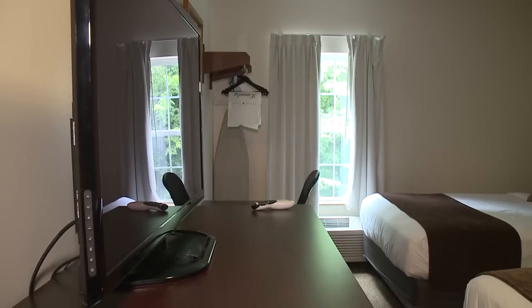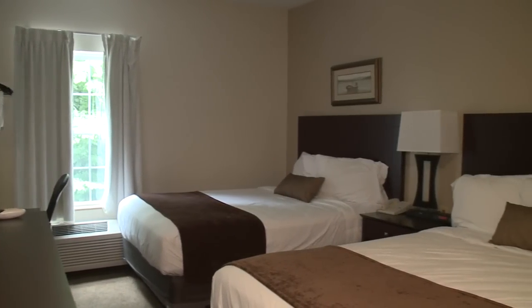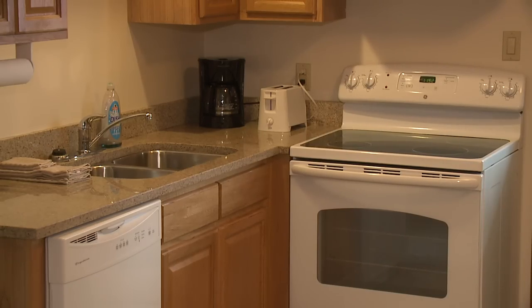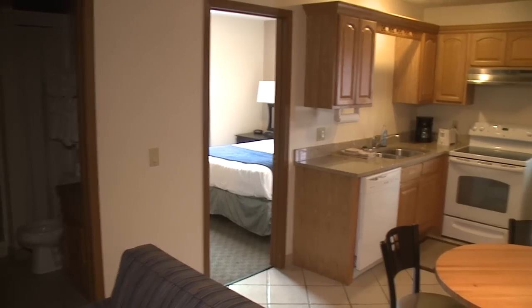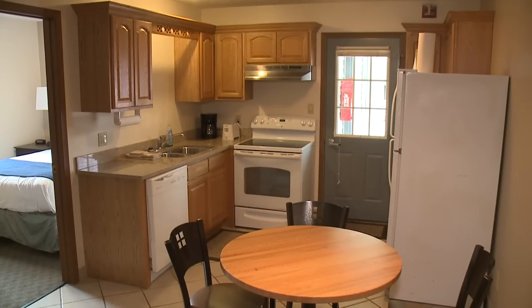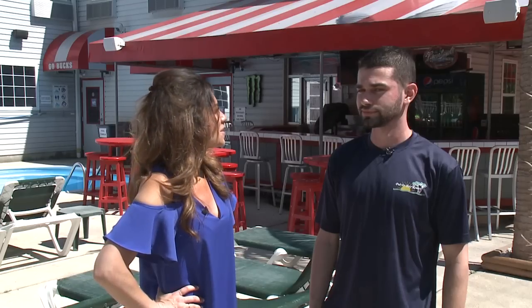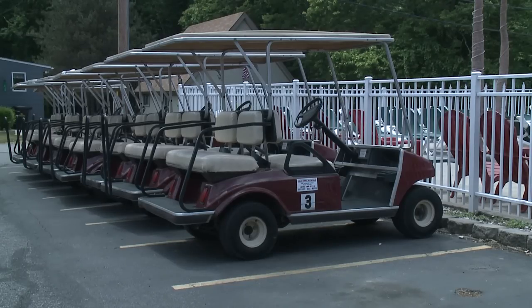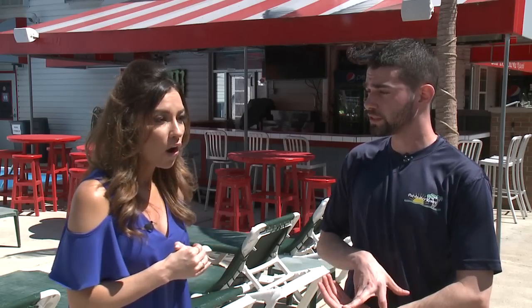If you want just you and your partner for a getaway, the king-sized rooms here are perfect. Rooms with kitchenettes let you cook your own food if you don't want to go out. Planes come in and out nearby for added excitement. The island is only about three miles by five miles, so nothing's too far. Bay Lodging rents golf carts on-site in four, six, and eight-passenger sizes. Large suites are multi-level and accommodate up to ten people.